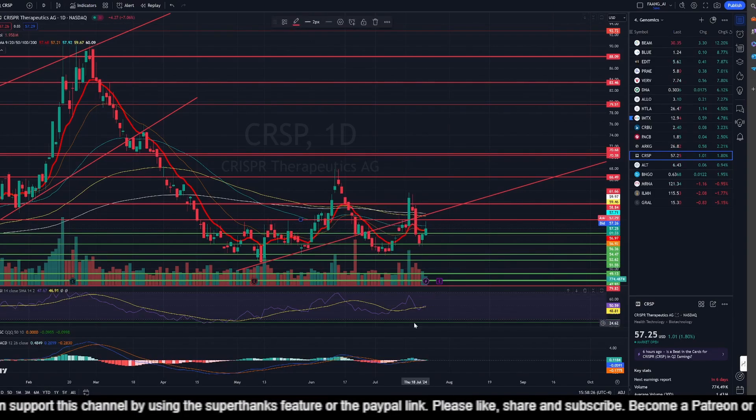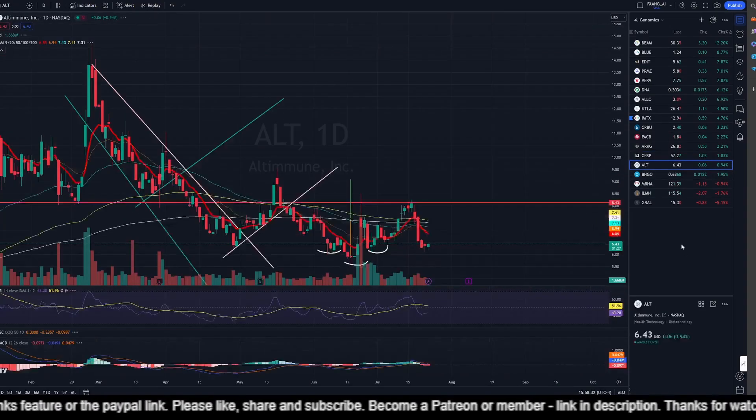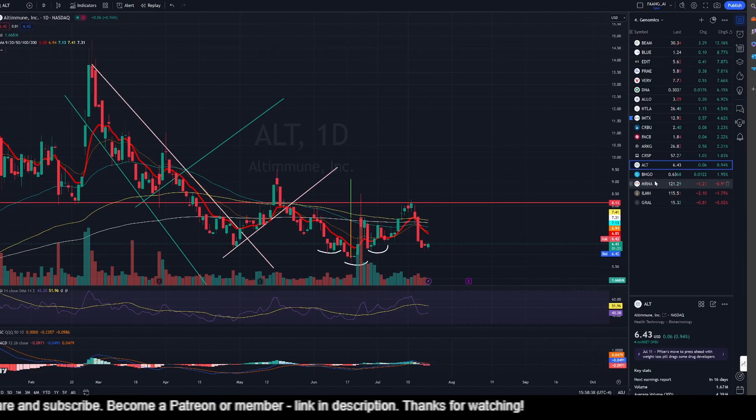CRISPR Therapeutics is up 1.80% and it still has resistance at $58.84. Momentum is just about average and MACD has just turned bullish, so it's all going in the right direction for CRISPR.